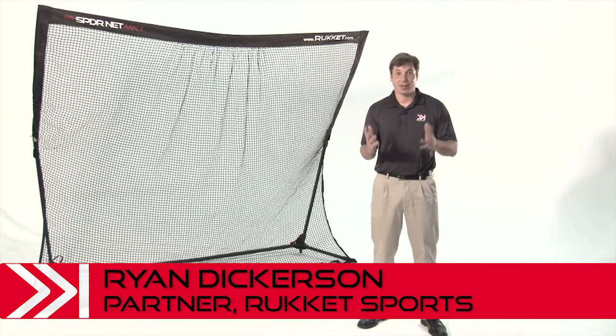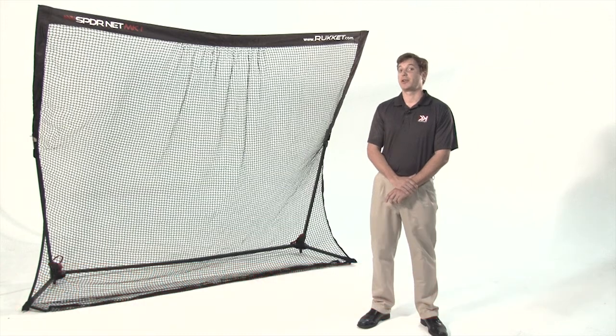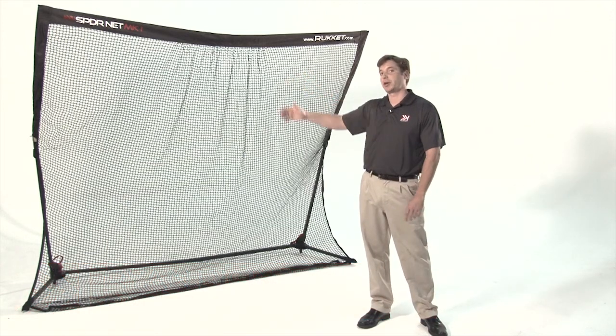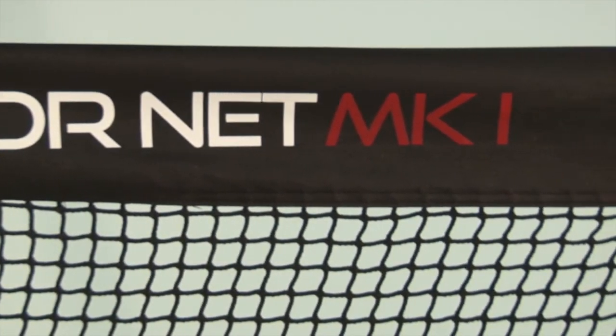My name is Ryan Dickerson. I'm one of the founding partners of Rocket Sports, and we're doing this Kickstarter to bring you the Spidernet Mark I — a self-contained, portable driving range.